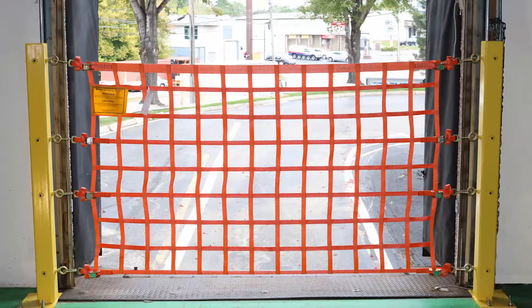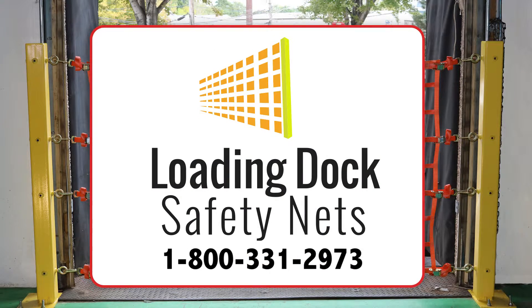For more information on our loading dock barriers and custom quotes, call us at 1-800-331-2973.